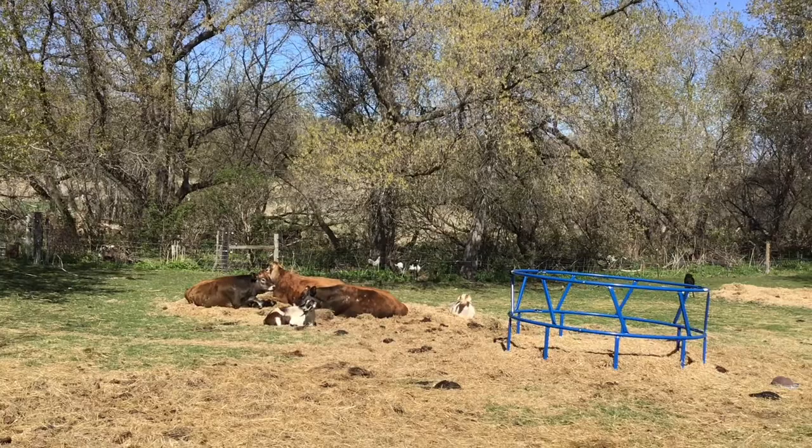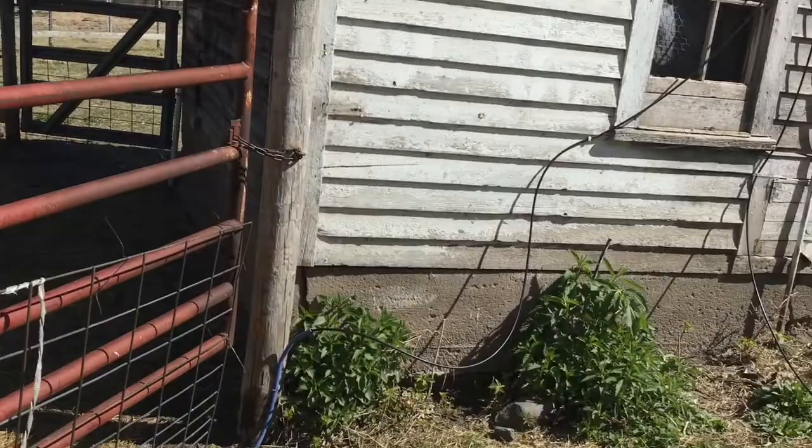Chickens are out scratching around the woods. Goats are just kind of hanging out and doing a little bit of grazing. Over here by the chicken coop, we do have some nettle that has come up and is looking really darn good. Probably sometime next week I'm going to come harvest some nettle that we will dry for tea and also make a really good nettle pesto.